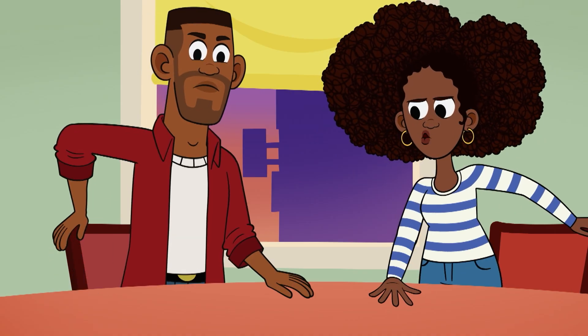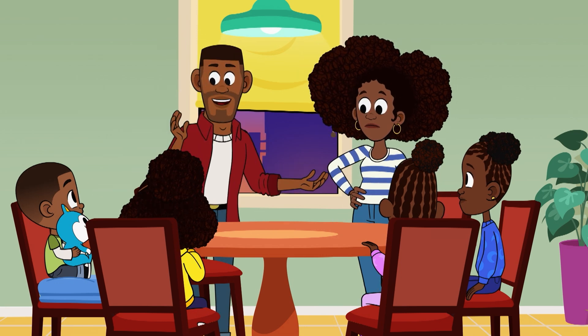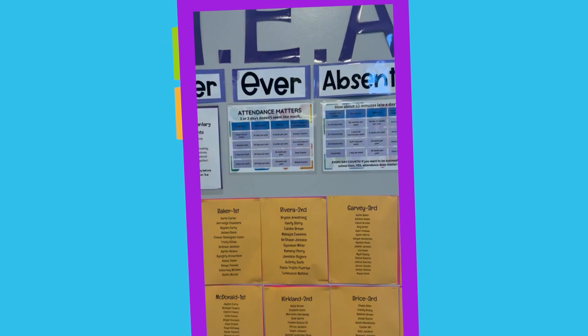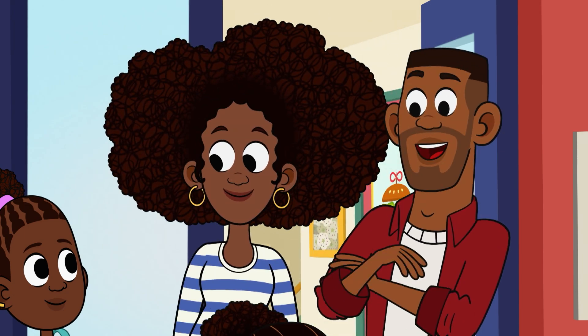Now it's time for you four to fix the morning routine. Work together to come up with a plan to be on time. After we watched, we sat on the carpet and we discussed ways we can help our families help us get to school on time. Look at all these names that are on the neat wall this week! Well done, little loops!